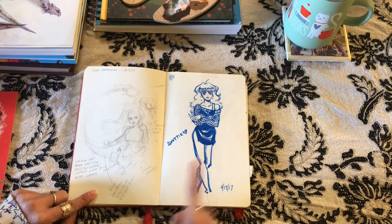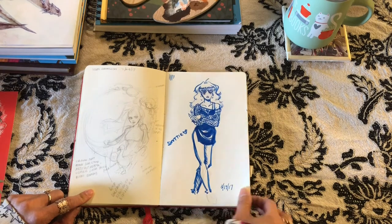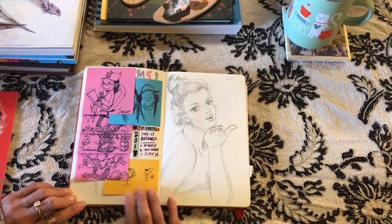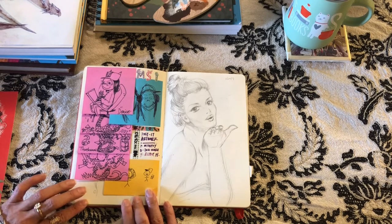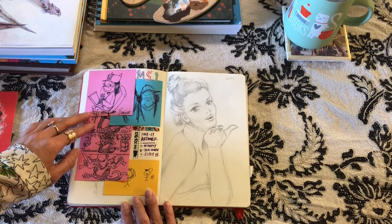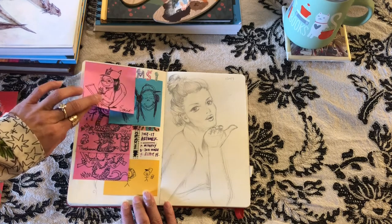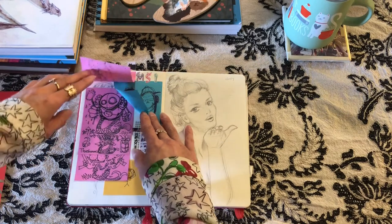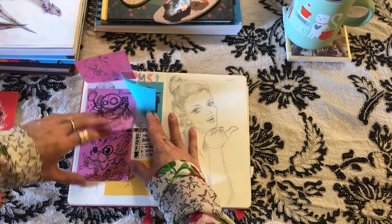These post-it notes are from MSI — the Mid-Season Invitational — it was in Brazil last year. Whenever we had downtime we were just doodling on post-its. These are all the camera guys' drawings. One of them drew me, and here's me and Eunice I think. It's like some fun stuff — he's actually a super good artist. I put these over stuff I didn't like.